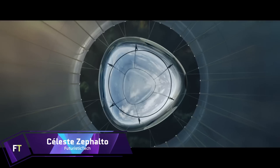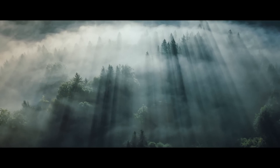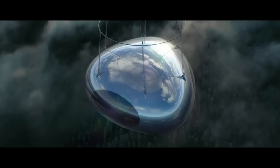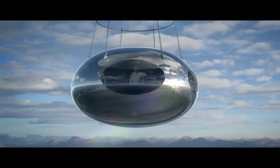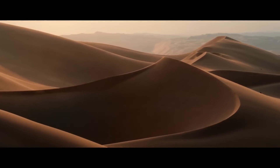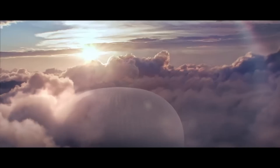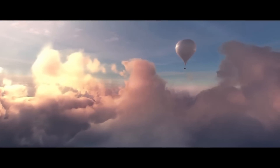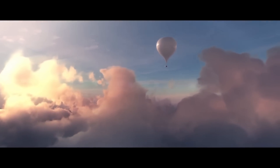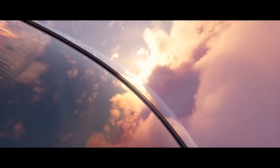Celeste by Zephalto. The French company Zephalto is working on a groundbreaking aerospace project called Celeste that aims to provide a one-of-a-kind experience of traveling through space. Celeste, a pressurized capsule with views through three-meter-wide windows, is the main attraction of this endeavor. Its purpose is to take passengers to a height of 25 kilometers above Earth's surface. There are three cabins on the trip, and each one can accommodate two persons in utmost seclusion.